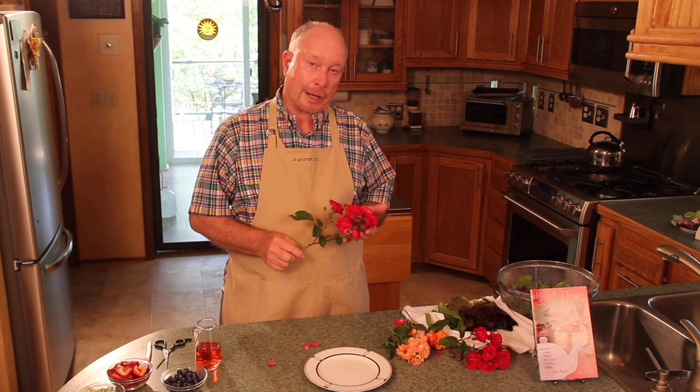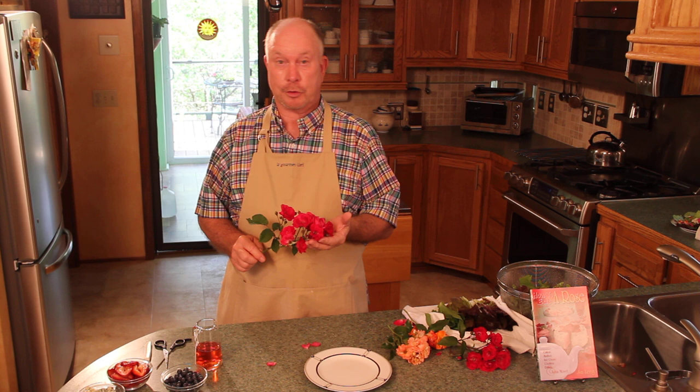The International Herb Association has designated the Rose to be the Herb of the Year for 2012. Many people don't know that roses are edible. If you are in India or Pakistan or many other countries, you'll find rose-flavored ice creams and rose-flavored cakes and all kinds of nice rose desserts.